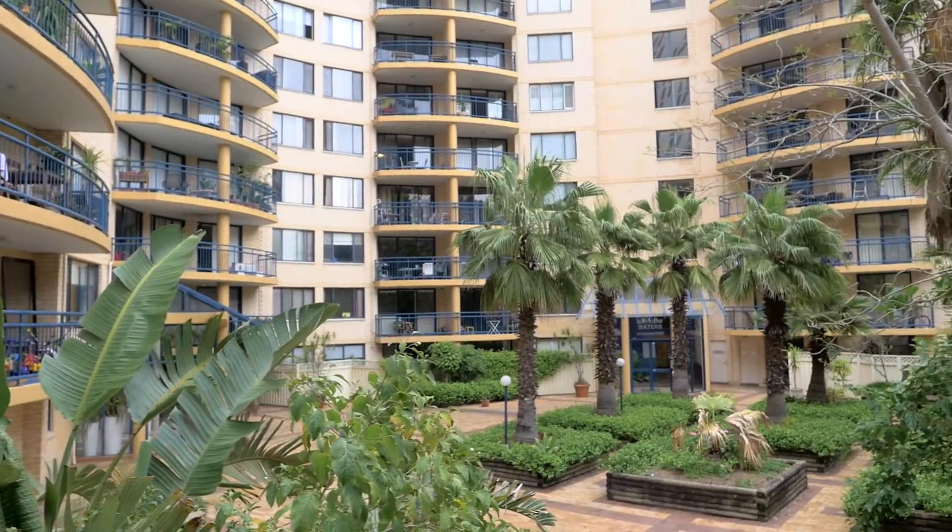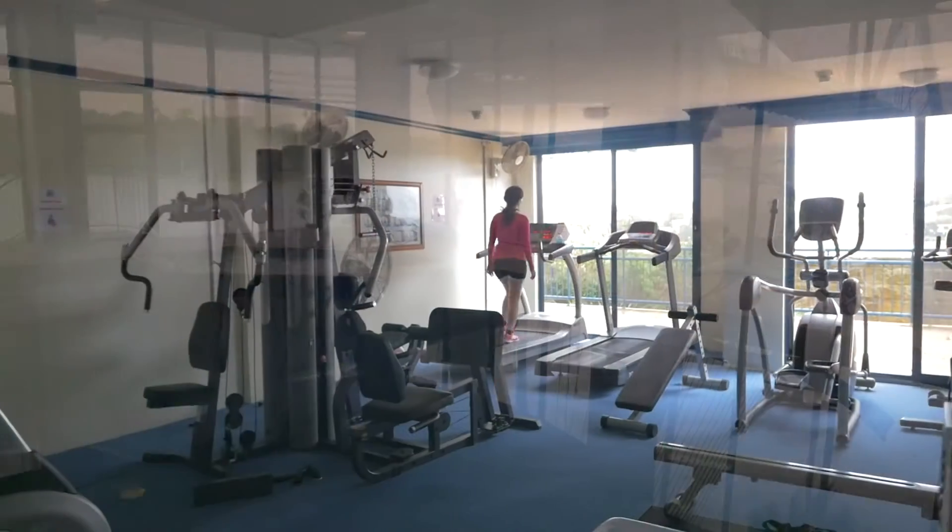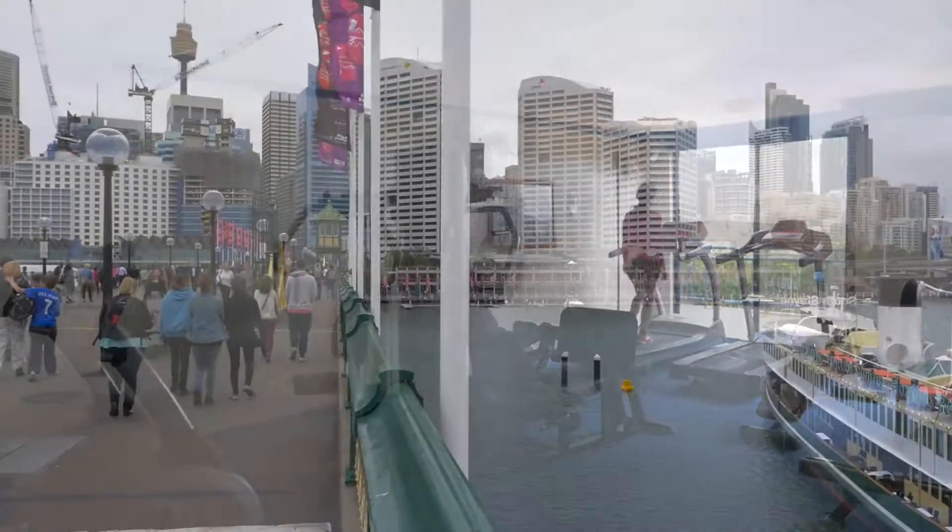This full facility, pet-friendly complex is located only a minutes stroll from all the amenities, restaurants, and attractions that Darling Harbour has to offer.